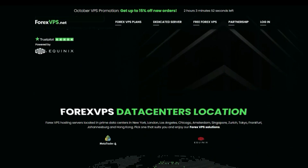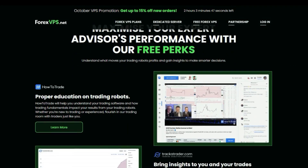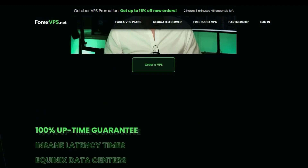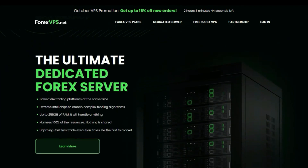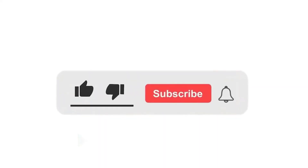I recommend forexvps.net because of their expertise and focus on the needs of forex traders. They offer a variety of features and services specifically designed for forex trading and have excellent customer reviews. Thanks for watching my video — please like, comment, and subscribe to my YouTube channel.